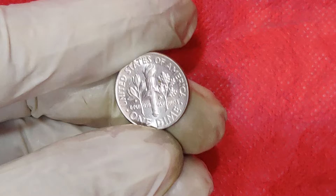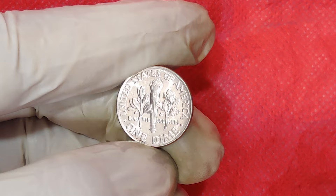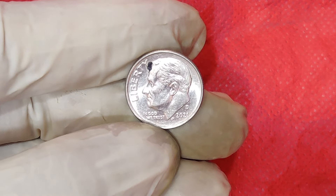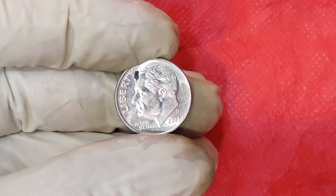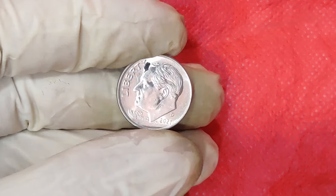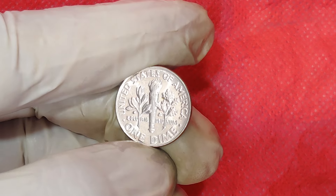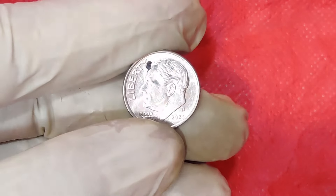What makes this coin worth $17,000? First, let's talk about its rarity. Although the 2021 One Cent Dime was minted in relatively large quantities, a small number were struck with errors or anomalies that have dramatically increased their value. Some of the most notable errors include misplaced mint marks, off-center strikes, and incorrect inscriptions. For example, a dime with a misplaced mint mark can be worth thousands of dollars due to the rarity of such an error.